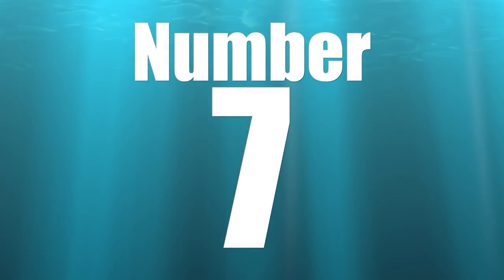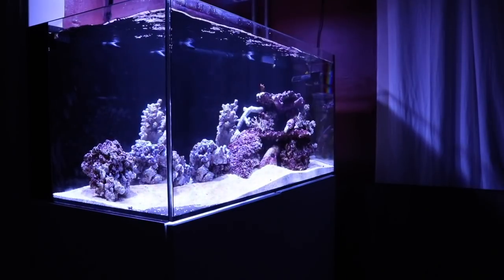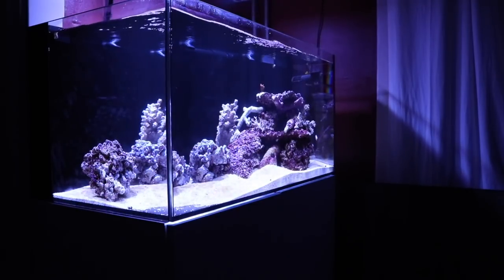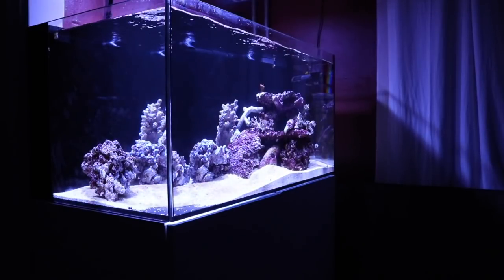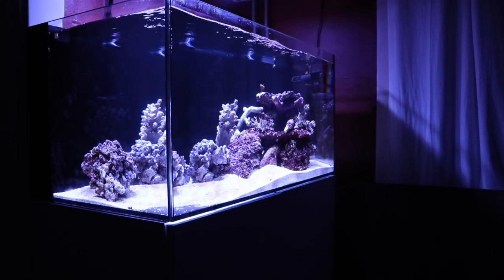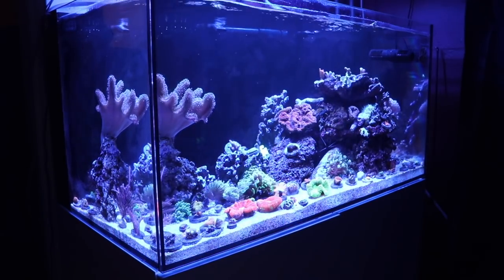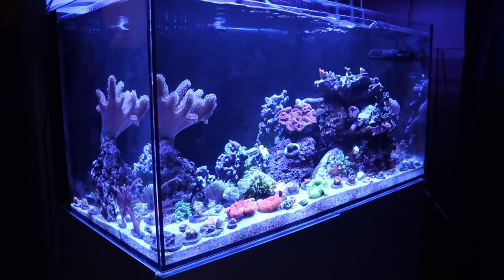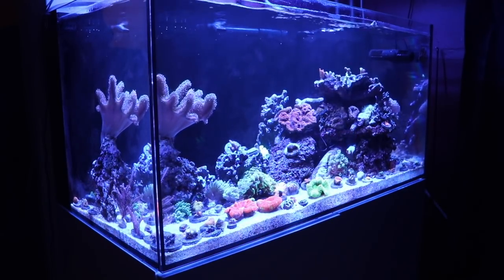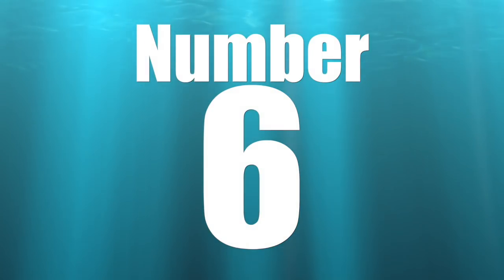Coming in at number 7 — a spinoff from number 8 — is not educating yourself about the livestock you are keeping. In the last 10 years, the hobby has made huge advancements in equipment, but the biggest step forward is our ability to share information and educate one another about the requirements of corals, fish, and invertebrates. Educating yourself on the livestock you want to keep is king when it comes to being successful with your reef tank.